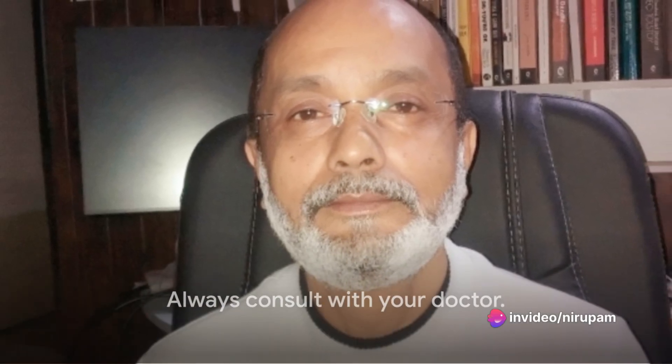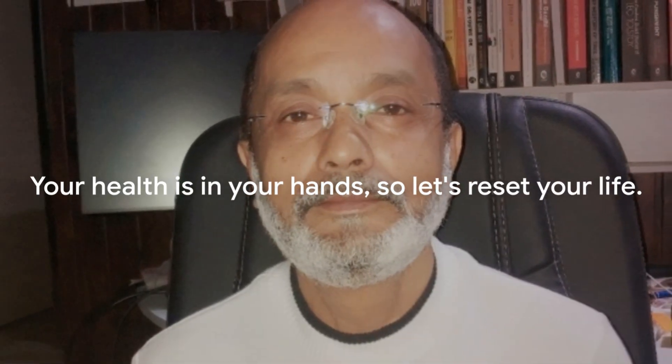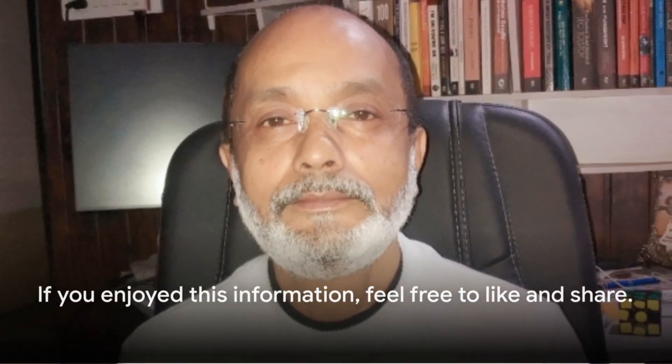Remember, always consult with your doctor. Your health is in your hands, so let's reset your life. If you enjoyed this information, feel free to like and share.